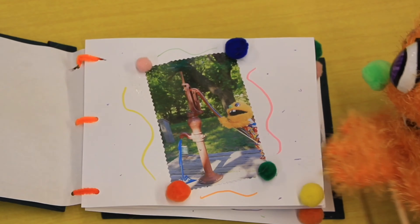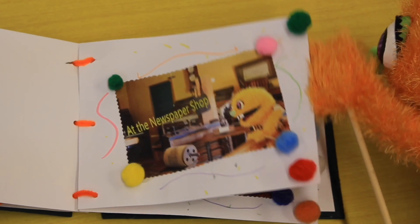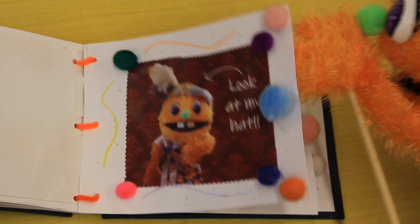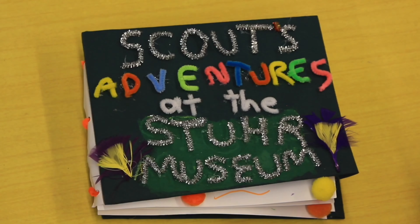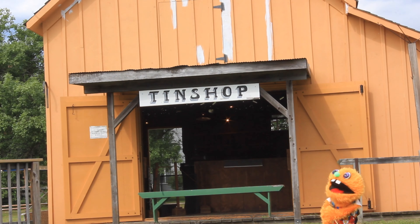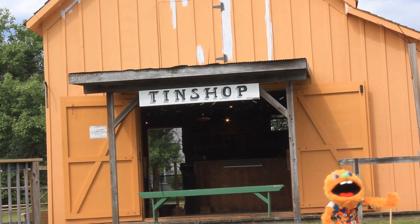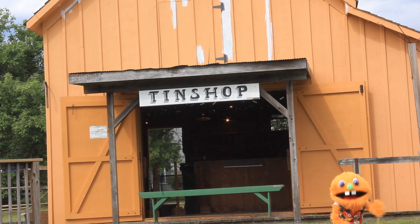Hey friends, here we meet again, back to explore some history and more. It's finally time for us to find what's in store at the STIR Museum. Hi friends, welcome to another spectacular day here at the STIR Museum!